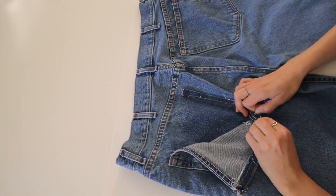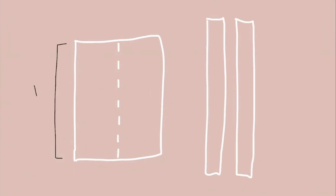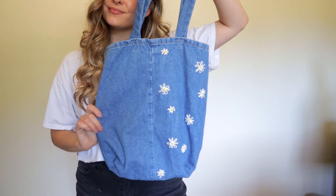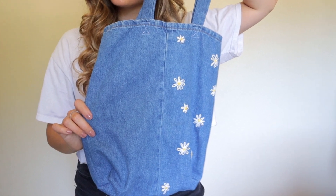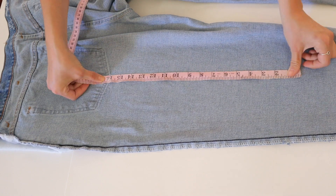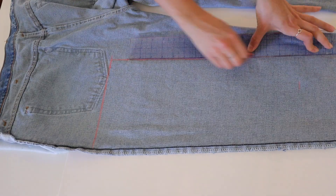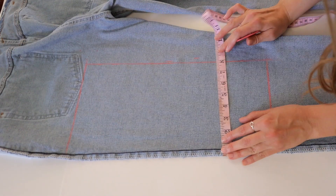Alright, so let's lay these jeans out and I'm gonna show you how to cut them. The first thing I do is seam rip the pockets off because I use these as decoration later. So the front of this bag is basically made up of one big square and two straps, and the bag should be 15 inches by 15 inches.